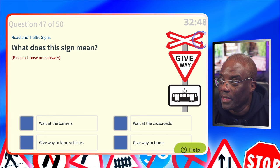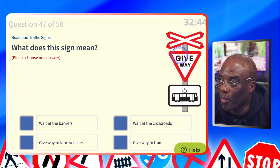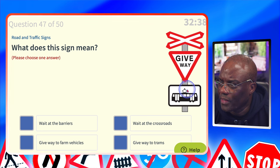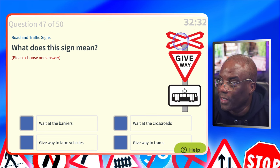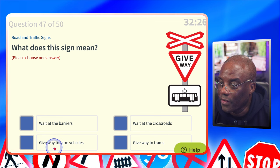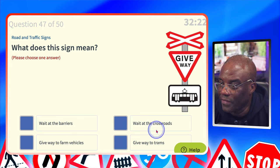What does this sign mean? This is a level crossing without gate or barrier — give way to the train. And it's a tram picture, so it's give way to trams. Wait at the barriers? No, because there are none — that's what the sign means. Wait at the crossroads? No. Give way to farm vehicles? No. Give way to trams? Yes — and that image gives it away.